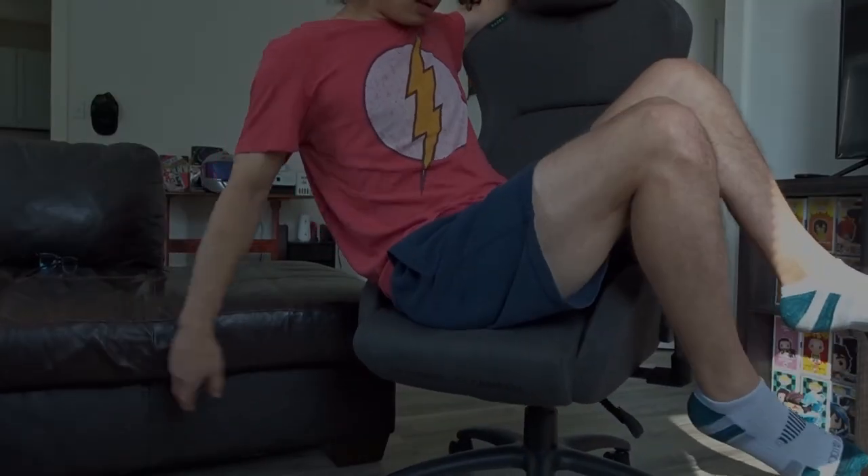Should you spend hundreds of dollars on a gaming chair? Absolutely not. So you're interested in buying an expensive gaming chair. Today we're going to be taking a look at my expensive gaming chair and go over why you should or shouldn't buy one. This is actually my second time shooting this video because the first one was just so boring. Today we're doing a sort of review on my gaming chair — it's about a $400 gaming chair. Luckily, I didn't buy it myself; it was gifted to me.